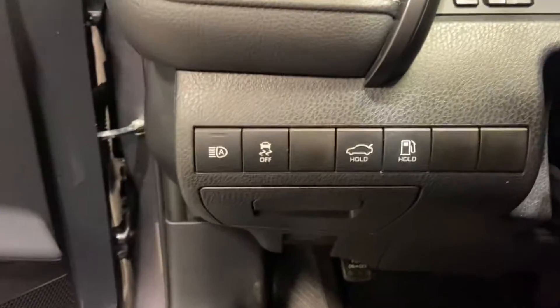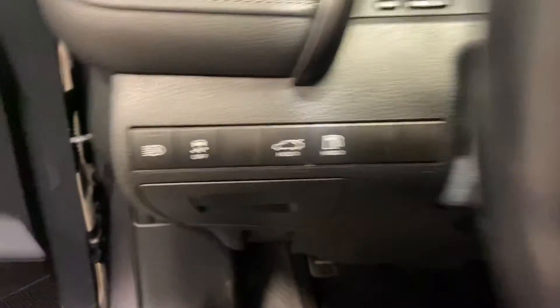On the inside, you have your premium mixture of leather and suede seating. Power seats with lumbar support, power windows, power locks. You've got all your features on the side to open your trunk, fuel door, and your high beams.